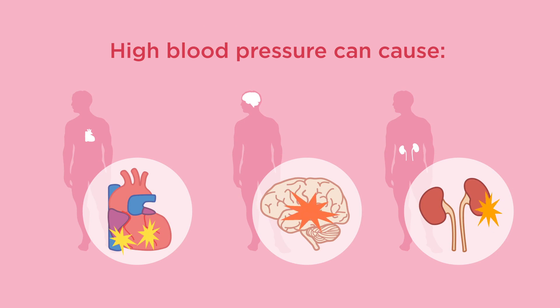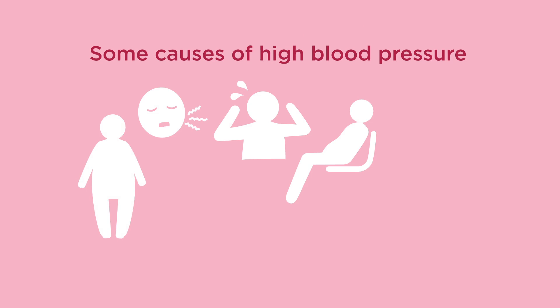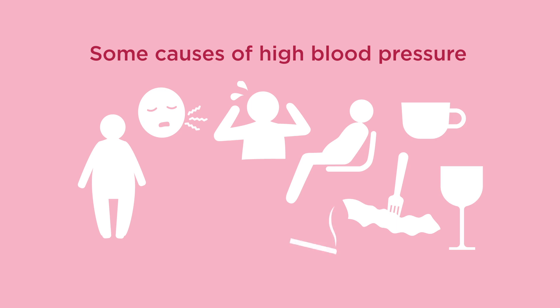Some causes of high blood pressure are being overweight, having sleep apnea, being stressed, not getting enough exercise, eating too much high-salt and high-fat foods, having too much caffeine or alcohol, and smoking or using other kinds of tobacco.